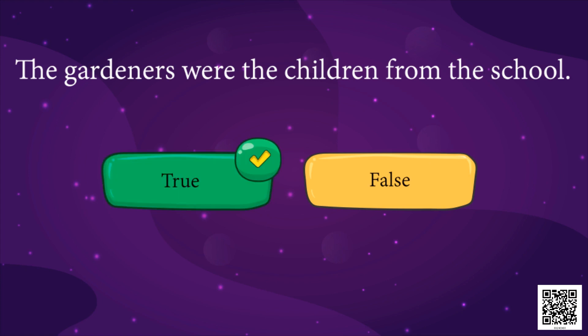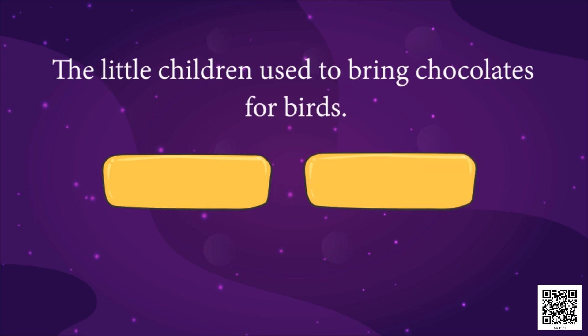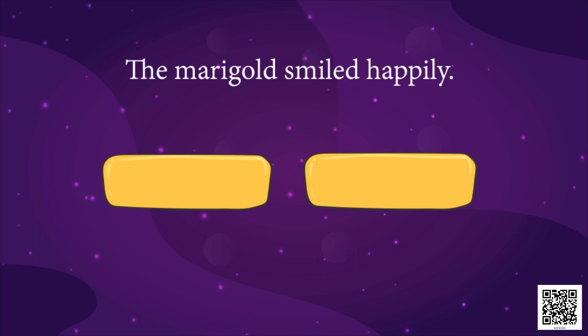Next: the girls used to dig the ground for plants. True or false? Who used to dig the ground for plants? Boys! Yes, the boys used to dig the ground, not the girls — so that's false. Sixth: the little children used to bring chocolates for birds. Is that true? No, that's not true — birds don't eat chocolates, they eat bread. So little children used to bring bread for birds, not chocolates. It's false.